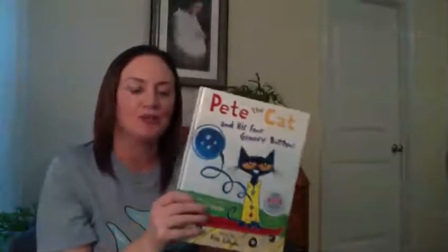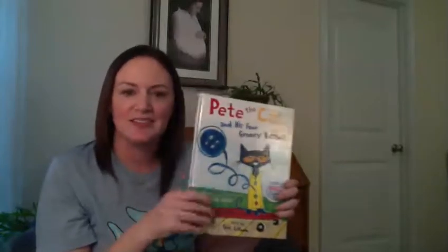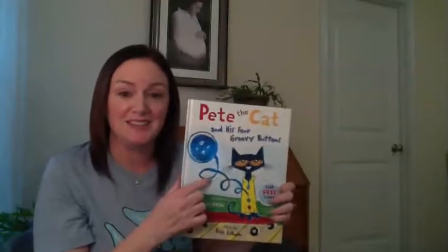Have you read any other Pete the Cat books before? He's pretty silly. Do you have a pet cat? If you do, is he blue like Pete? It's probably not. I don't have a cat — I have a dog, but she's definitely not blue and she doesn't like to wear clothes.